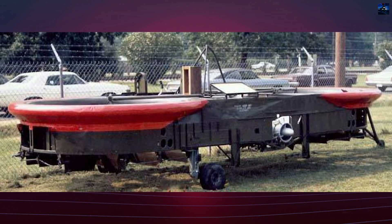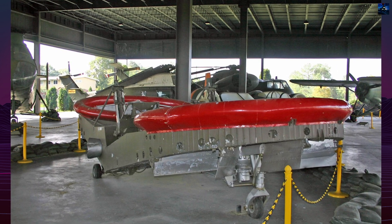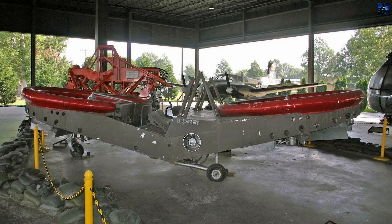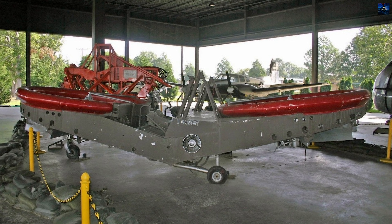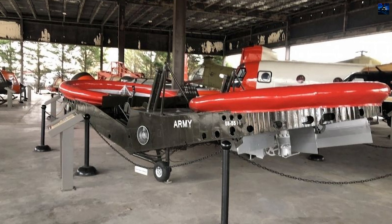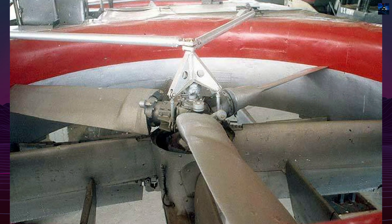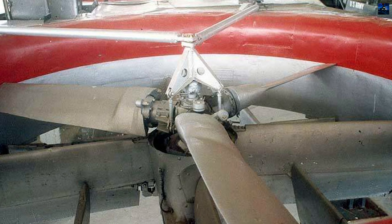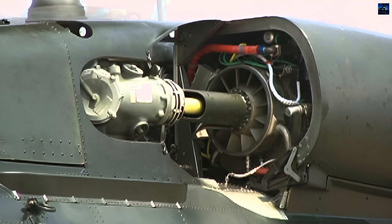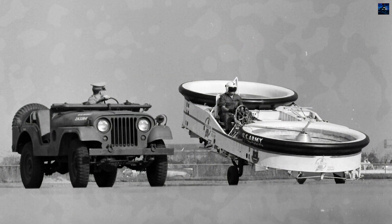The Piasecki VZ-8 Airgeep remains a notable example of early vertical takeoff and landing aircraft design. Although it did not see widespread military use, its development contributed to the advancement of vertical takeoff and landing technology. The concept of a small, versatile flying vehicle continues to inspire modern VTOL projects, highlighting the enduring influence of Piasecki's innovative design. Today, Piasecki Aircraft, now a subsidiary of Boeing, continues to collaborate with the United States military on various aviation projects, and the legacy of the Airgeep lives on in the ongoing pursuit of efficient and versatile vertical takeoff and landing aircraft, reflecting the visionary work of its creators.